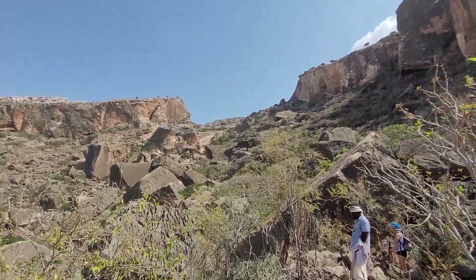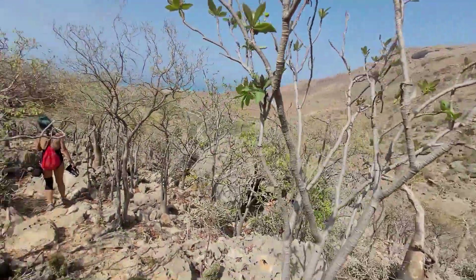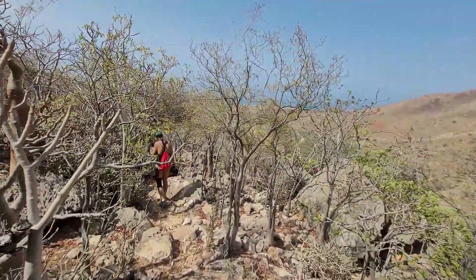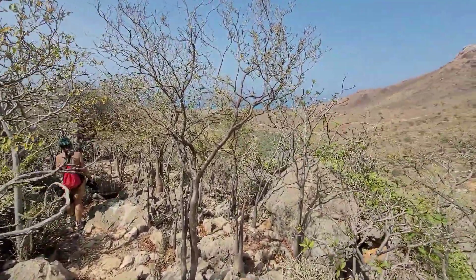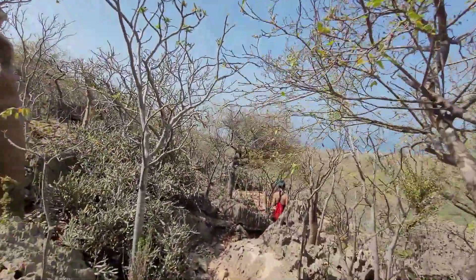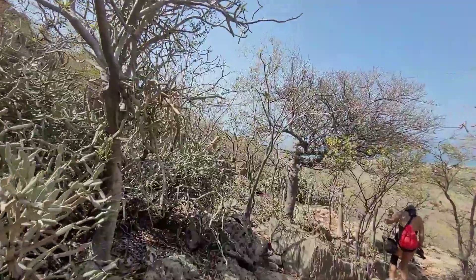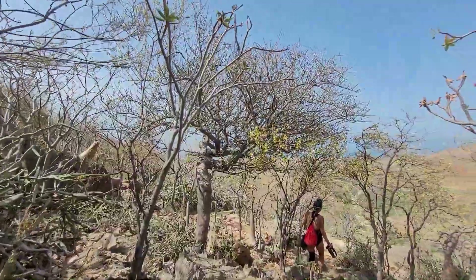Believe it or not, we were all the way up there. A little bit more until we finish with the abrupt terrain, and then heading over to the ocean — rushing a little bit to reach the dunes, the marvelous dunes flowing into the ocean.